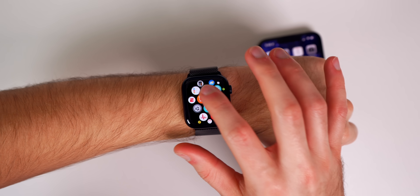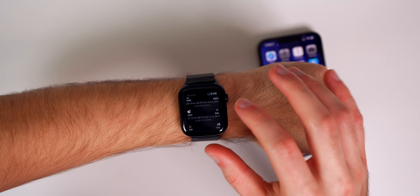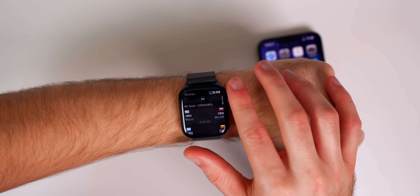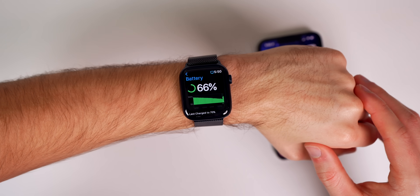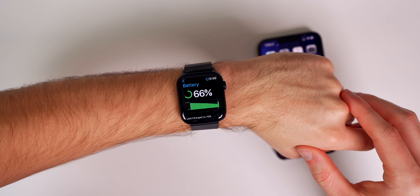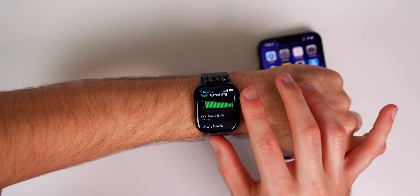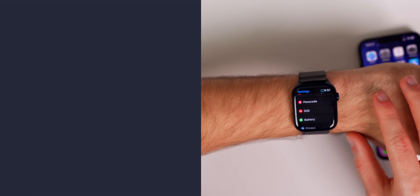As far as performance goes in watchOS 8.4.1, it's great — really everything has been terrific since first updating to watchOS 8. I'm able to open applications, scroll through them, and everything is fast and smooth as expected. Battery life has also been great, and I'd expect 8.4.1 to have the same battery life as watchOS 8.4. My battery charts aren't fully filled out since I've been using my Apple Watch SE lately, but no complaints here with battery life on this update.